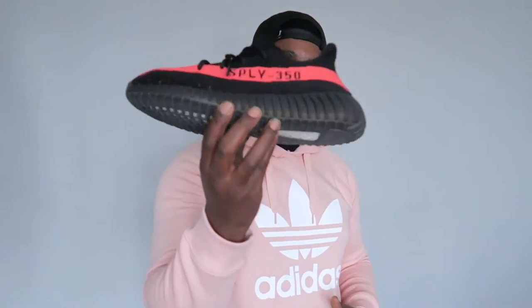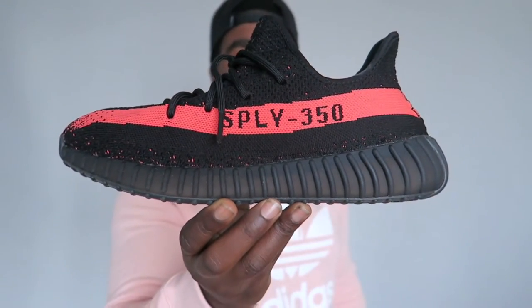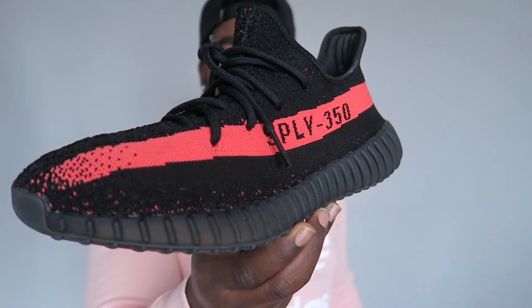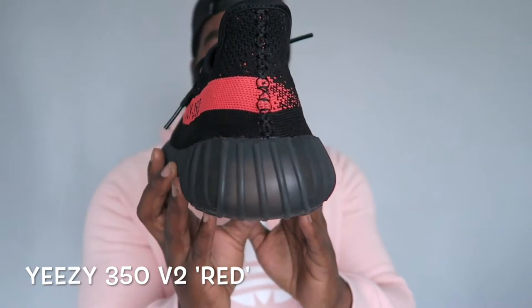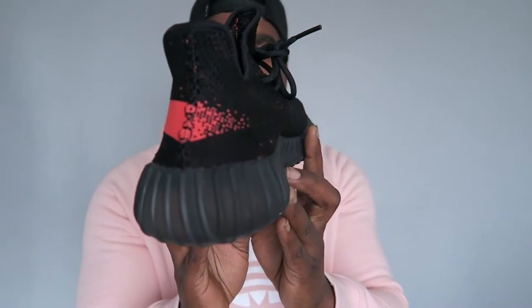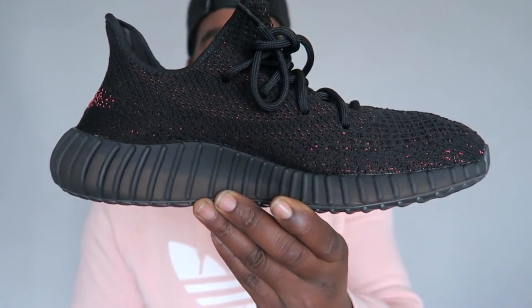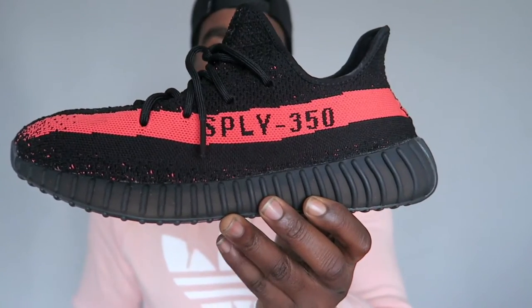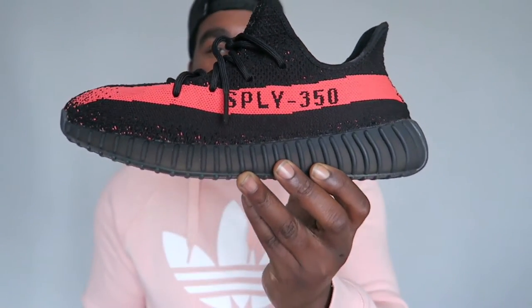Last but certainly not least, we have the Yeezy 350 V2s — easily my favourite Yeezy sneaker released, closely followed by the Nike 2s he did. I love these so much. Fire flames — still can't believe that I managed to cop. We have the sort of black and red colourway here, although it's more of an orangey pink. Love this colourway.